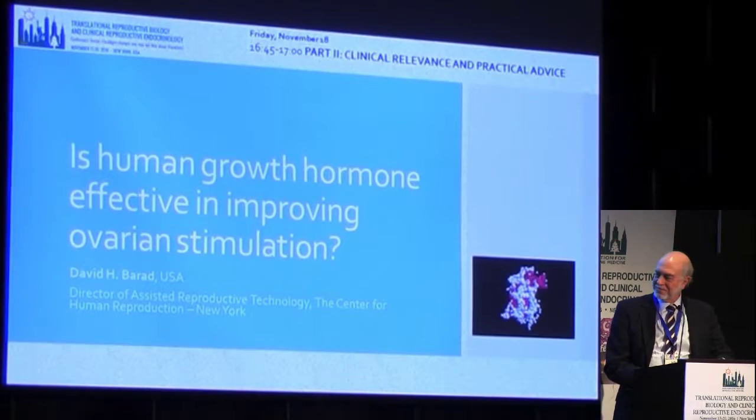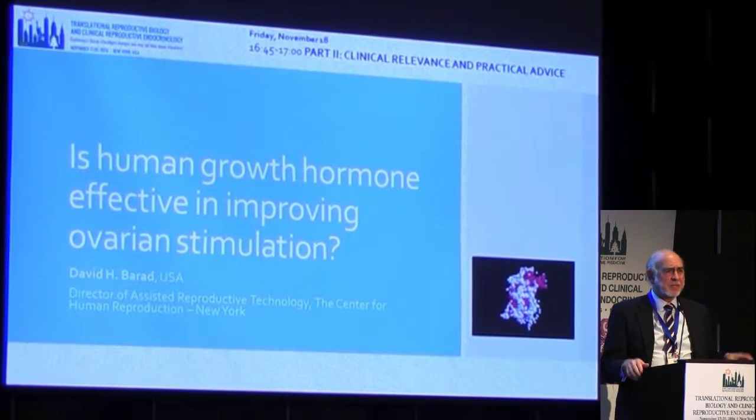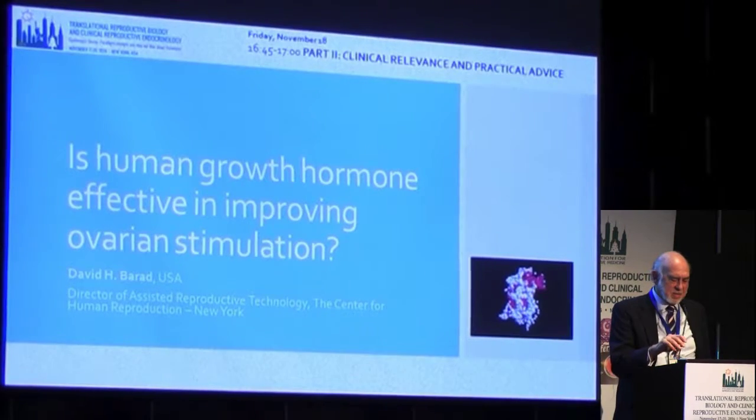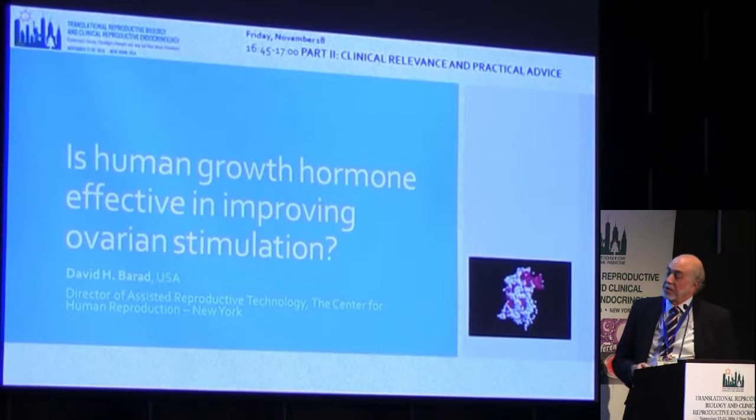Thank you for the kind introduction, and thank you all for staying awake until the end of the day. It's been quite a day, quite a number of wonderful speakers, and I'm honored to be among them.